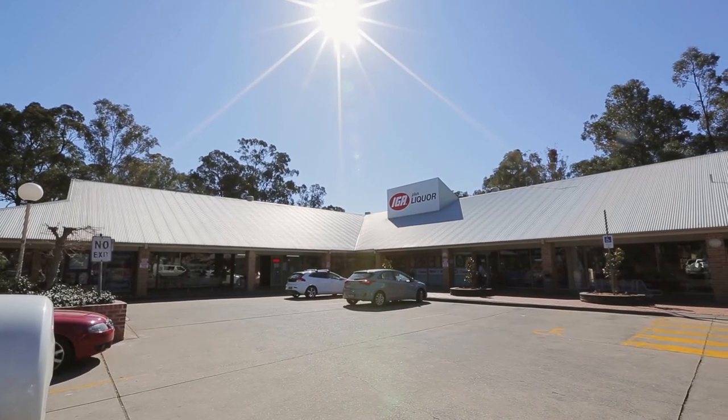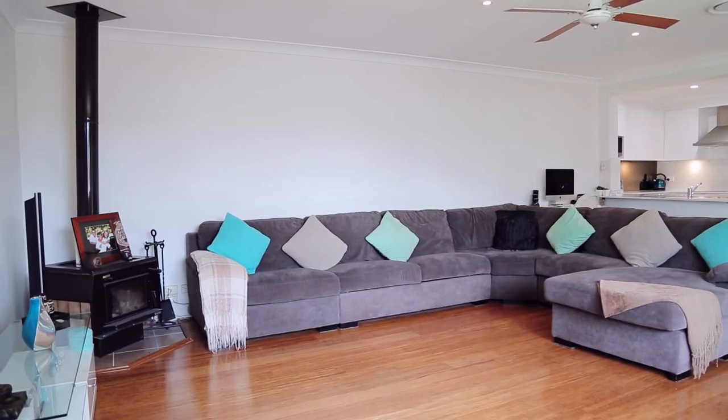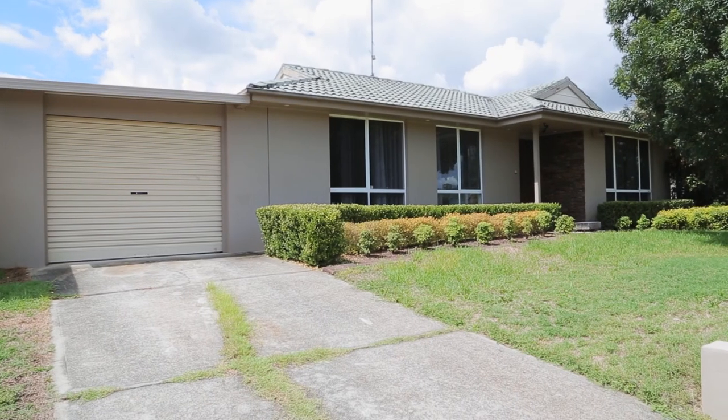This home is perfectly situated close to the local town shops, parks, and walking distance to Bly Park Public School and Bede Polding College. The main lounge also has a beautiful fireplace for those cozy winter nights.